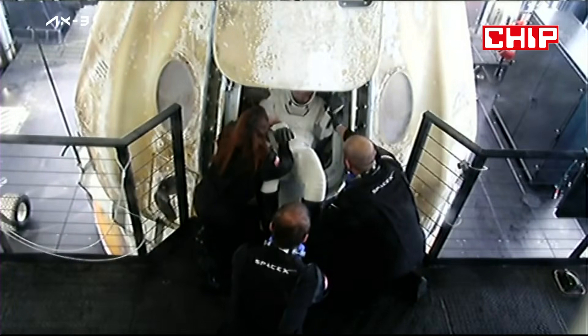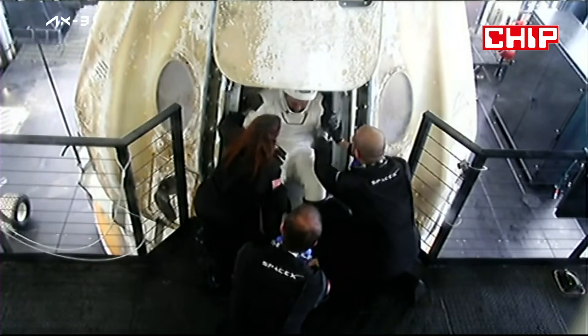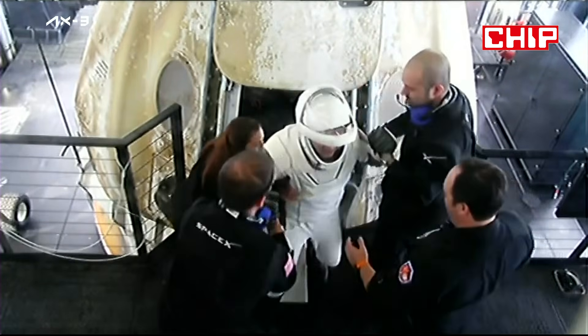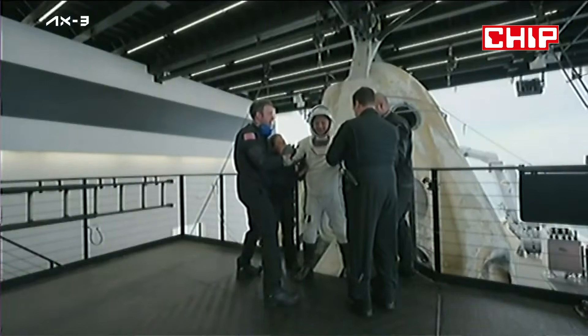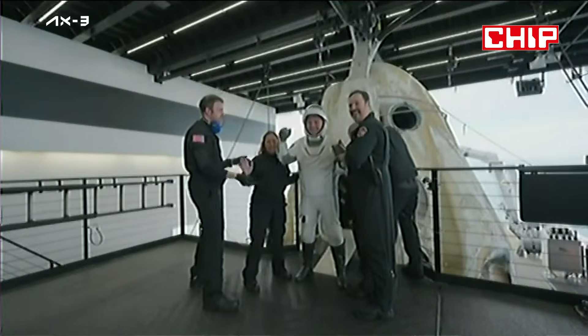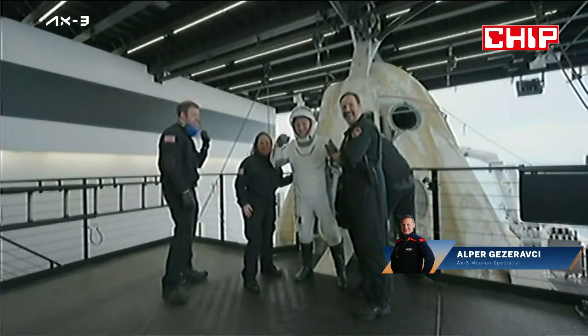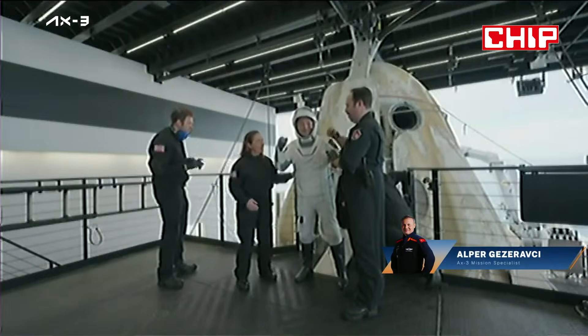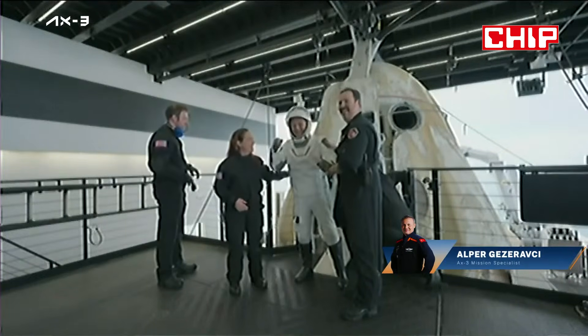Our third egress of the day — we have Alper Gezeravcı, the first Turkish astronaut to fly to space. Alper is looking good. He's excited, he's ecstatic, he's happy to be home. He's giving excellent smiles and a great fist bump there. I love to see that.